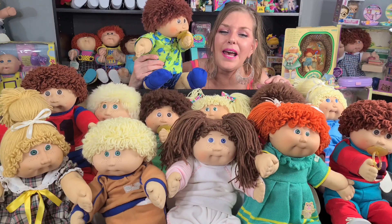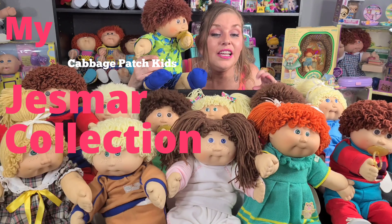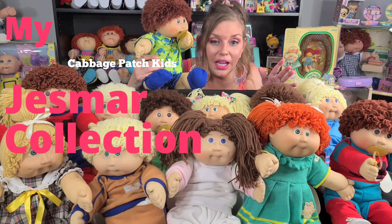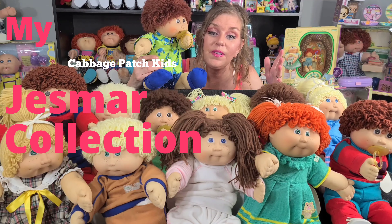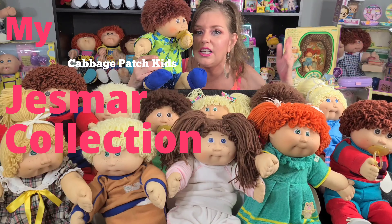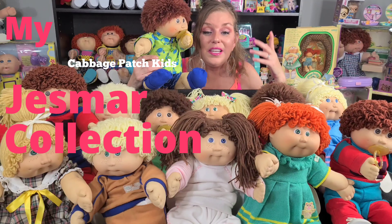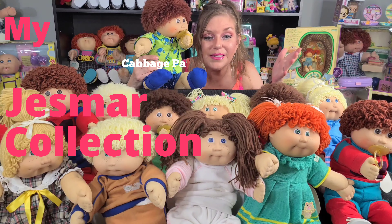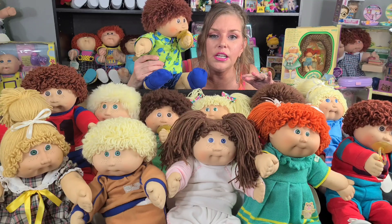Hi everyone, welcome to Cabbies Dolls and Toys! I have a great video for you today - this video was a request. You guys have been asking me to do a lot of specific videos, and I'm having so much fun with that. I appreciate it - keep them coming, because you guys are giving me ideas, things I probably wouldn't have thought of myself.